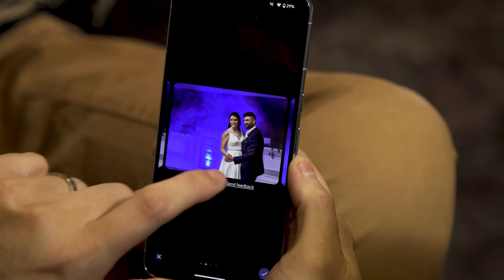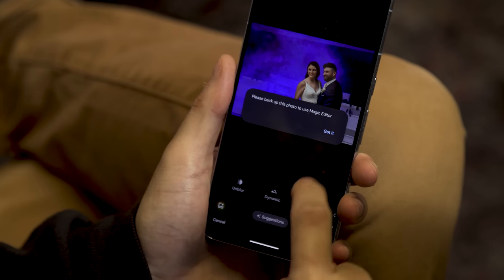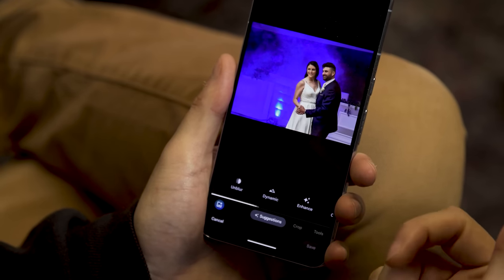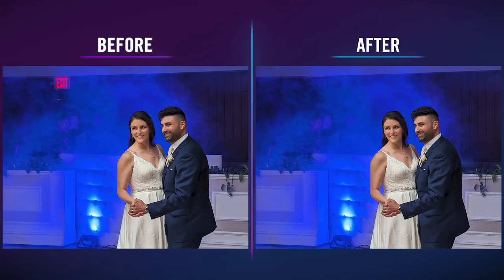The caveat is that in order to use Magic Editor, you first need to back up your pic in Google Photos, so if you run out of storage space or don't have a good data connection, you might be in for a minor headache. For example, check out this picture I recently took at a wedding. Even before I edited it, it looks great, which is a testament to Google's excellent image processing. Then, thanks to Magic Editor, I had no trouble moving small distractions like a neon exit sign, resulting in a photo that draws your attention back to the bride and groom — exactly where it should be.